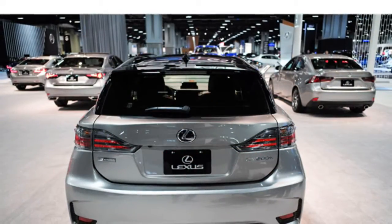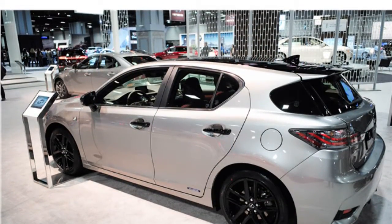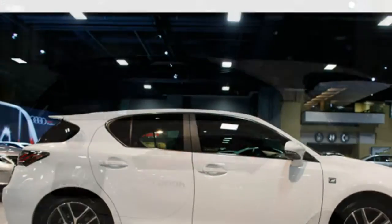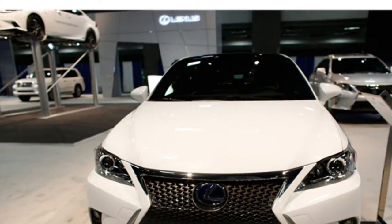The 2016 Range Rover Evoque features standard four-wheel drive that switches between two- and four-wheel drive automatically. Test drivers report that the Evoque feels athletic and agile on the road, with steering that inspires confidence. Some critics mention that the ride is firm, but others say it is only uncomfortably so with the available 20-inch wheels.